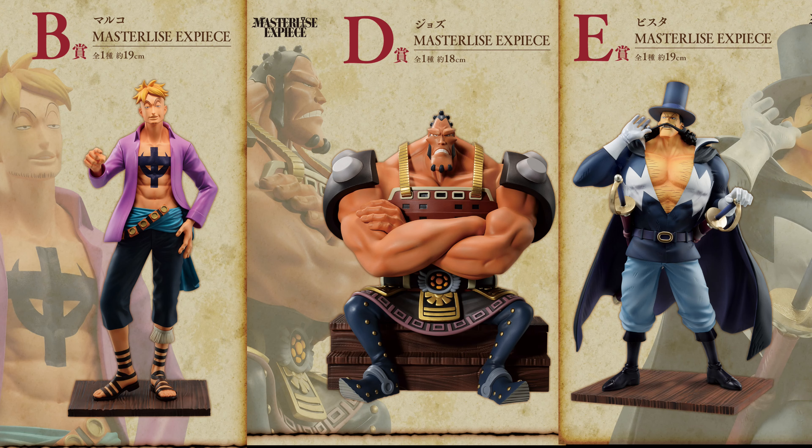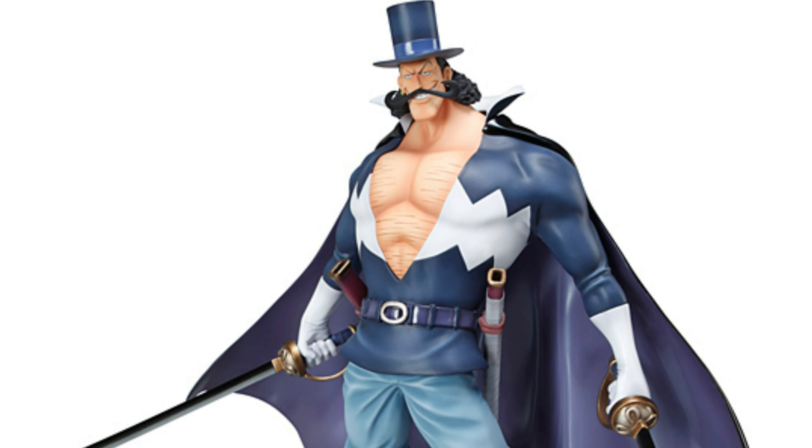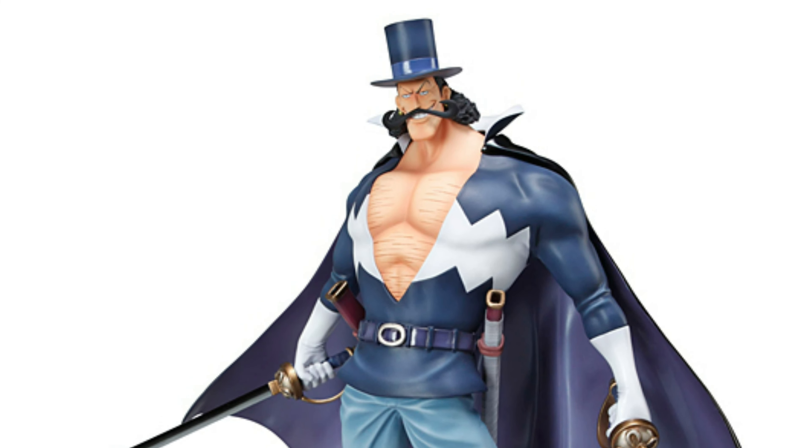I just love all of these, I think they look great. I did have the Portrait of Pirates Vista at one point but he was just so big, kind of took up more space than I wanted him to. Really looking forward to getting this one — this will be the Vista in my collection.